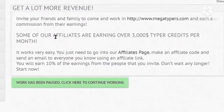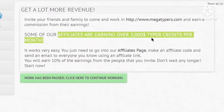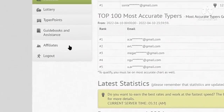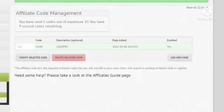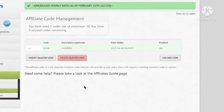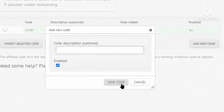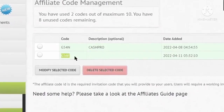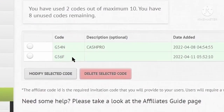Megatypers also has an affiliate program, and some of their affiliates are earning over $3,000 per month. Click on the affiliates option on the left-hand side and then choose codes. From there you can create up to 10 referral codes to earn affiliate commission. Click add new code, leave the optional box blank, and click save code. This will generate a new code you can use to refer people to this site and earn 10% of their earnings as commission by doing nothing.